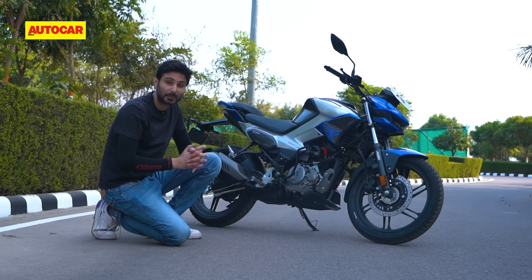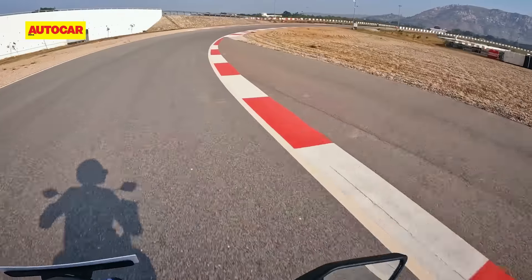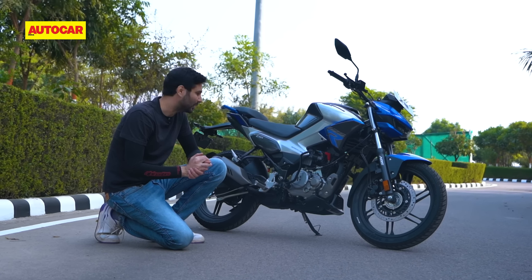We'll have to ride it against other bikes back to back to see if that's actually true, but today we got to ride the bike around Hero's test track for five laps and it is a really smooth motor — smooth throughout, with very minor high frequency vibes at high RPMs. On the street this will probably be a very smooth engine.